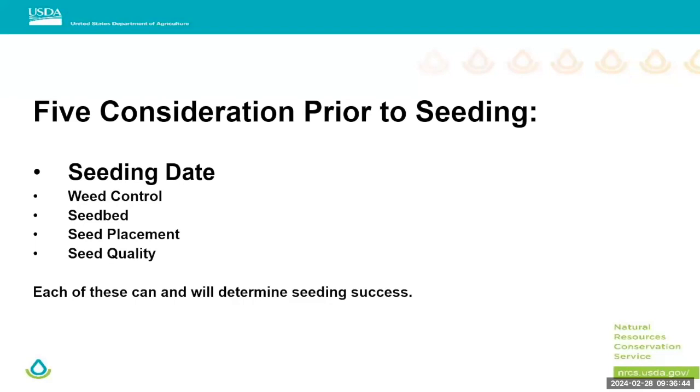Another consideration is seed quality — specifically purity and germination. If those are on the lower end, you'll want to accommodate by putting out more seed to achieve a thick stand. Also think about adaptability: especially with warm season grasses, if you pull seed from too far south, one of the first signs you're pushing adaptability is the grass will quit producing seed, and then it will probably die over winter. Sourcing seed that's adaptable to your region is a key to a successful grass seeding.